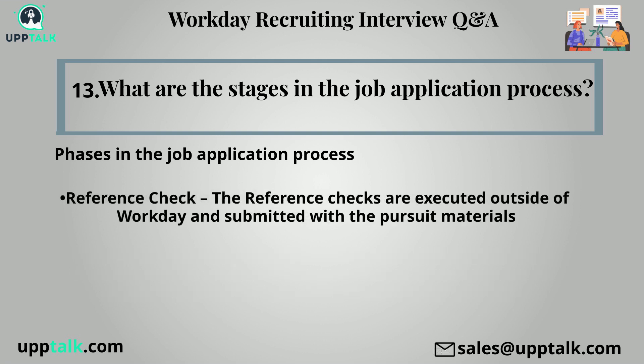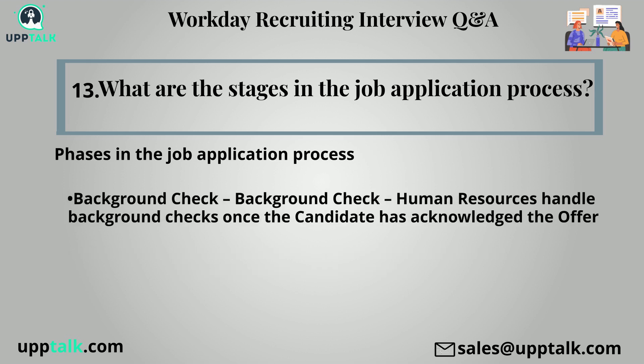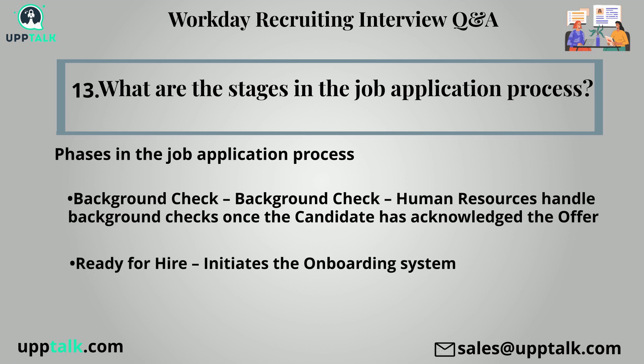Offer managers start the offer once meetings and reference checks are finished. Background check: human resources handle background checks once the candidate has acknowledged the offer. Ready for hire: initiates the onboarding system.